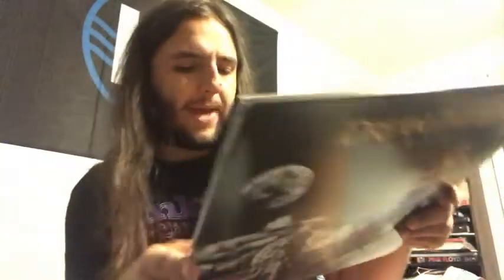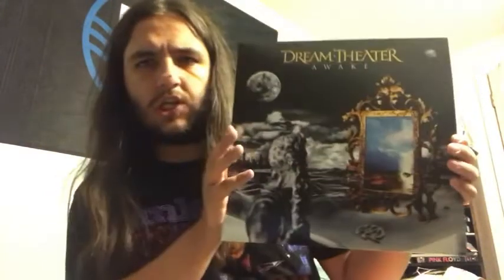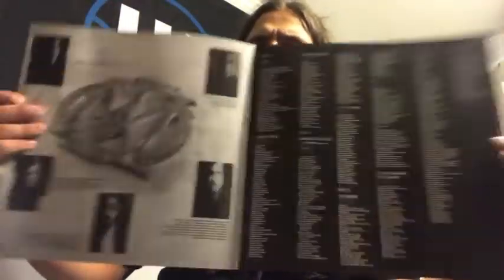Up next we have some progressive metal goodness — the third album from Dream Theater. This is Awake, which came out back in 1994. This was Kevin Moore's last album with the band as keyboardist. Six O'Clock is a great tune, Caught in a Web could have been a hit. You get the A Mind Beside Itself suite with Erotomania, Voices and the Silent Man, The Mirror, Lie, the very Floyd-influenced Lifting Shadows Off a Dream, Space-Dye Vest. This was put out by the Music on Vinyl label, based out of the Netherlands — all their product is fantastic, amazing quality.